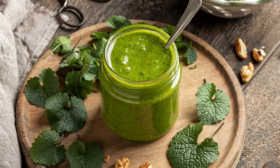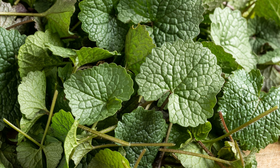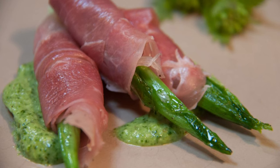Garlic mustard flowers can be pickled or used as a garnish, while the seeds can be ground into a flavorful spice blend reminiscent of mustard. Garlic mustard is not just flavorful but also nutritious — it is rich in vitamins A, C, and E, as well as minerals like calcium, potassium, and magnesium.